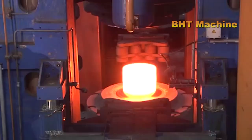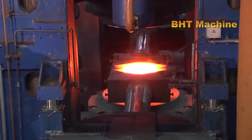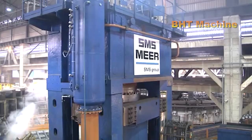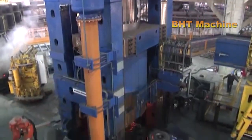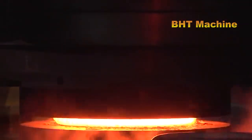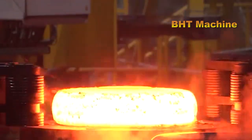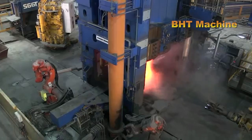After being heated, the steel billets are transferred to the forging area. Here, massive hydraulic presses with a force of up to 9,000 tons begin transforming the billets into the basic shape of a train wheel. This stage not only demands immense power, but also requires high precision to ensure every detail of the wheel is perfectly formed.